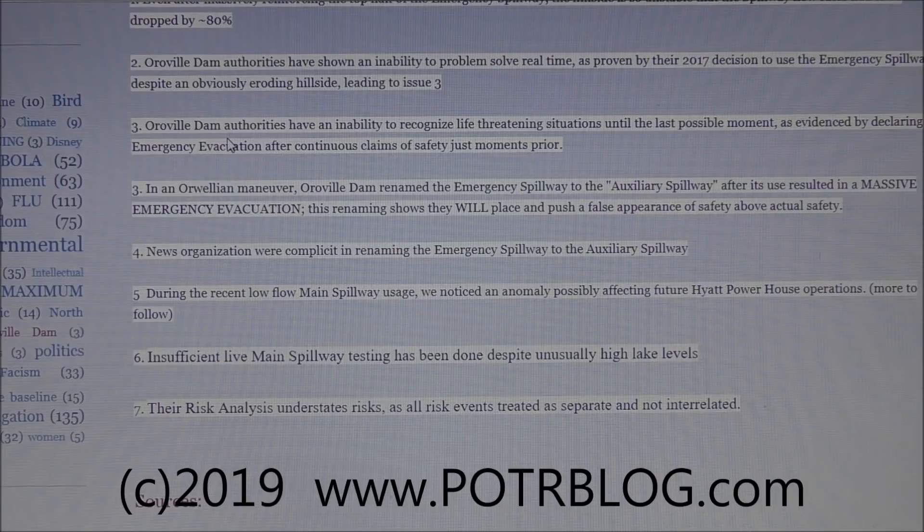Third, the authorities have had an inability to recognize life-threatening situations until the last possible moment, as evidenced by declaring an emergency evacuation after continuous claims of safety just moments prior. You would think they would realize the hillside was eroding away when the main spillway was flowing over it, and maybe not use the emergency spillway which had even less protection. Instead, they told everybody it was safe, and then had to make an emergency evacuation announcement.